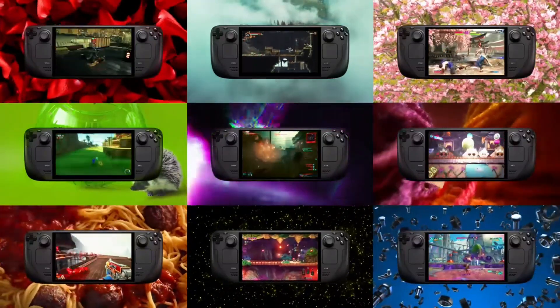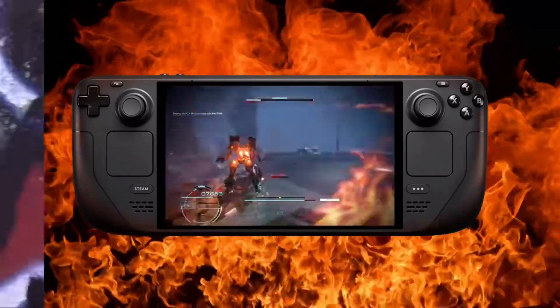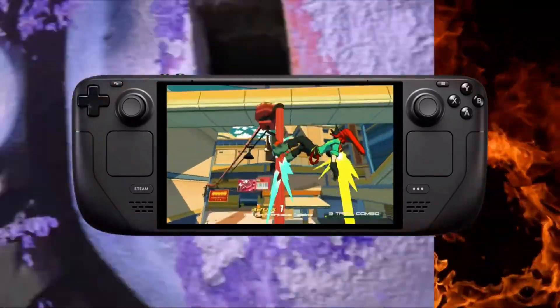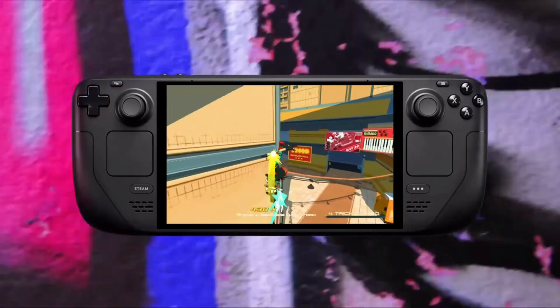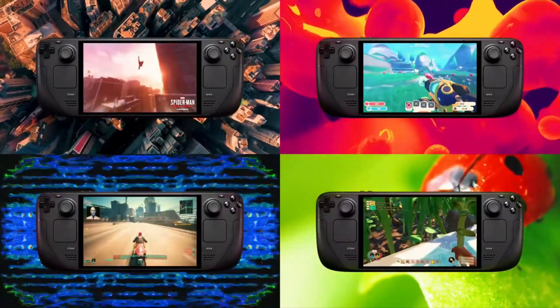Steam Deck's HDR OLED display is designed from the ground up for gaming with striking contrast, brilliant clarity, and a larger picture. With more colors, pure blacks, and amazing motion rendition, you'll see your games in a new light.